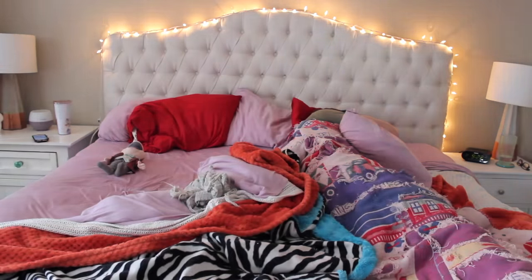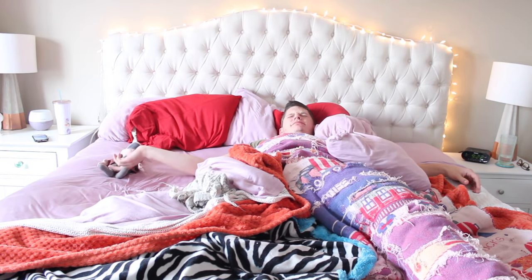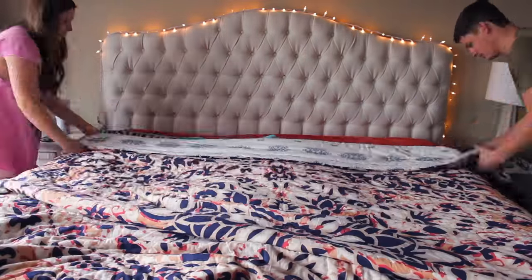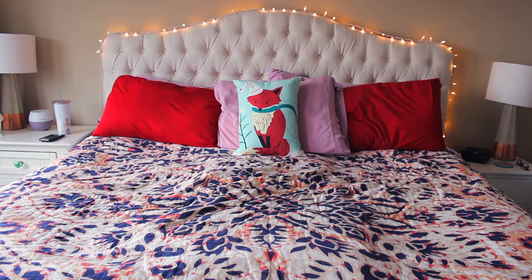Getting out of bed, putting on my owl slippers, and opening up the blinds and ruining Bradley's life. But once I can get him up, we make the bed — we try to do this every day — and we have a lot of extra blankets right now because it's cold out. Then I'm topping it off with my little wintry fox pillow that I love.